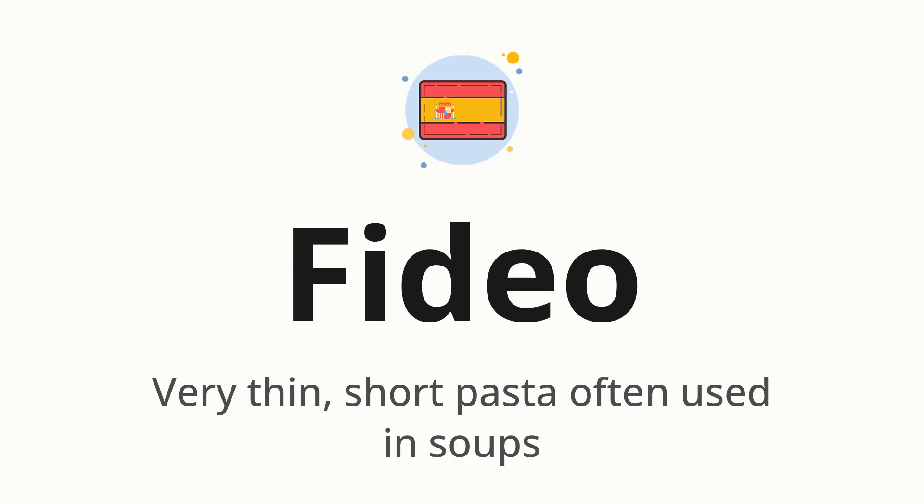FIDEU. Which means very thin, short pasta often used in soups.